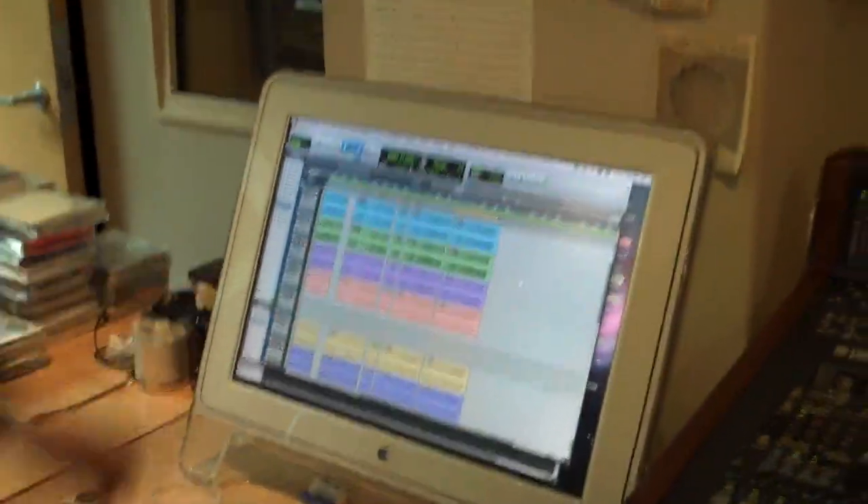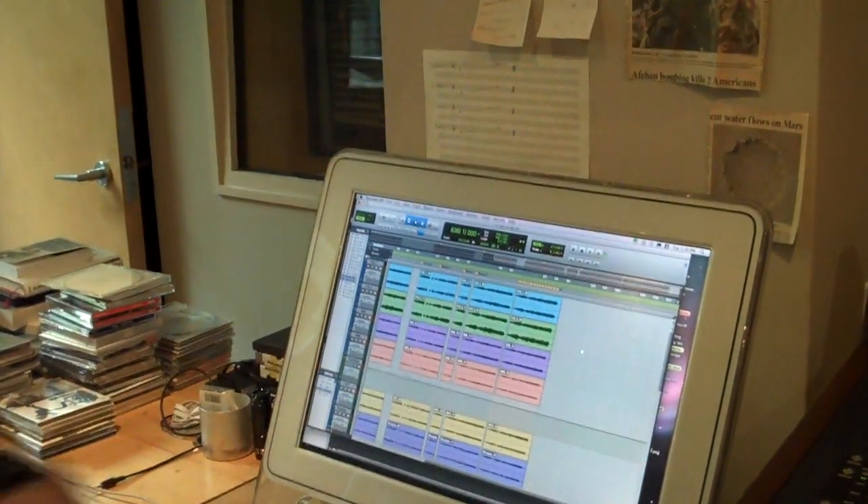Let's just do a quick tour of Ryuichi Sakamoto's studio here in New York City. I normally work on Pro Tools, but sometimes I use Digital Performer too. Less and less I use MIDI — I use audio files as objects, just throwing audio files, even manually. That's kind of a major style I've been doing.